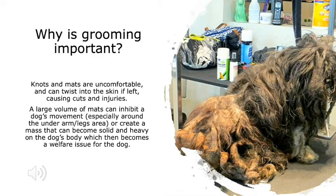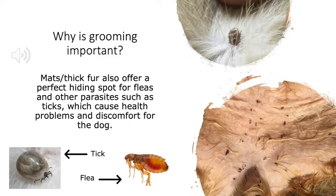Grooming is important because knots and mats are uncomfortable, and if left can twist into the skin causing cuts and injuries. A large volume of mats can inhibit a dog's movement, especially under the arms or around the legs, or create a solid, heavy mass on the body — which becomes a welfare issue. Mats and thick fur also offer a perfect hiding place for fleas and other parasites such as ticks, which cause health problems and discomfort.